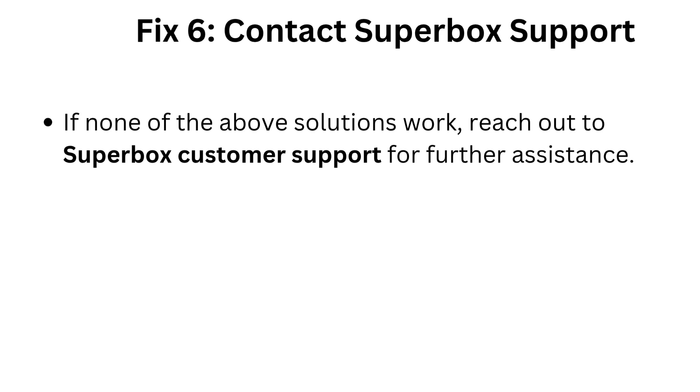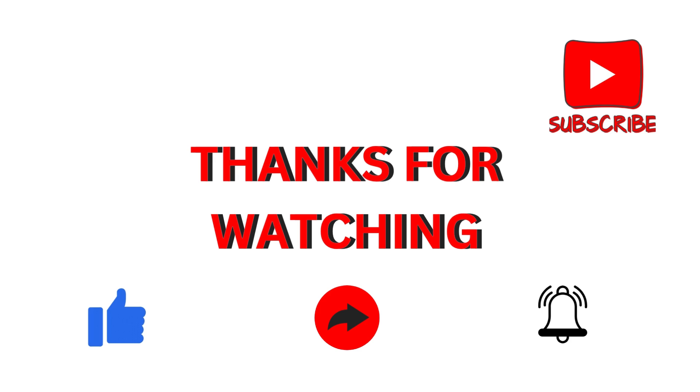Fix six: contact Superbox support. If none of the above solutions work, reach out to Superbox customer support for further assistance.